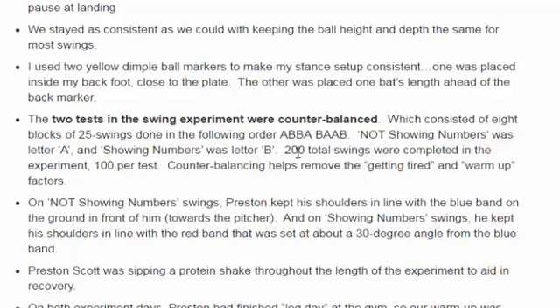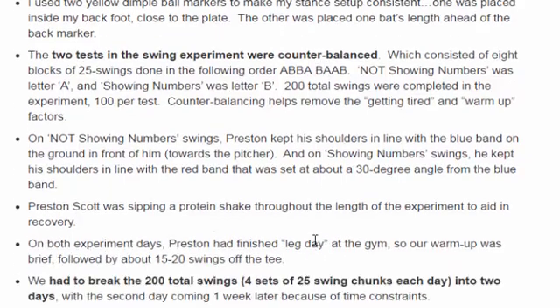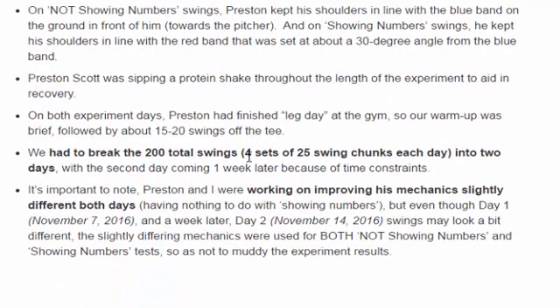For counterbalancing: we broke the experiment down into 25-swing chunks, categorized as A and B. A was not showing numbers, B was showing numbers. So we'd take 25 A swings, then two sets of 25 B swings, and so on — that was the counterbalancing, which takes out the warm-up factor and the getting-tired bias. We had to do the experiment on two separate days — 100 swings one day, 100 swings another — breaking it into our 25-swing chunks in that order, because we didn't have enough time each day to complete the whole experiment.